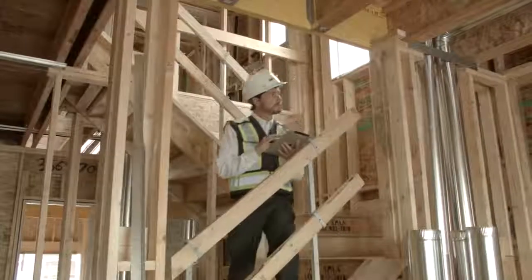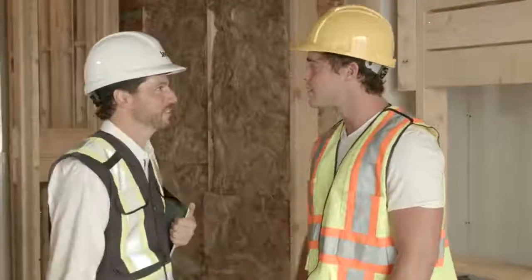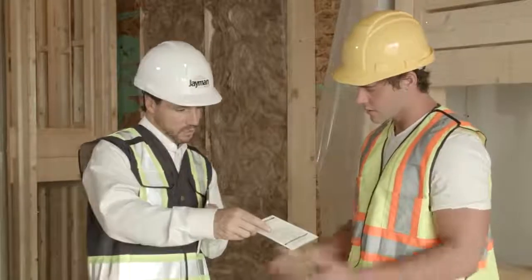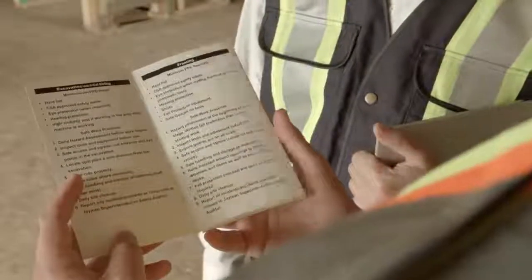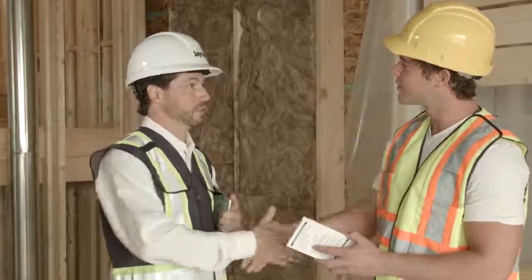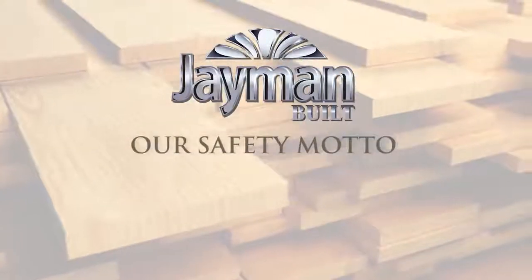During your time working on a Jamin job site, you will have the opportunity to meet our safety auditor. The safety auditor regularly visits every job site to ensure the Jamin safety program is upheld and investigates any incidents that may occur. When working with us, our safety auditor or another Jamin team member will provide you with the Jamin Pocket Safety Guide. This guide provides a wealth of information regarding the safe work practices for a variety of construction areas. It also includes the Jamin safety motto, which provides the foundation for the health and safety program.